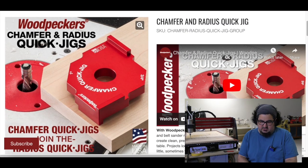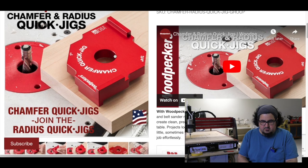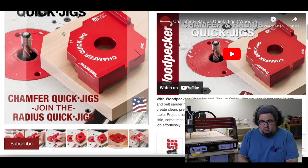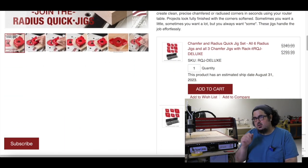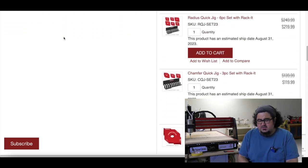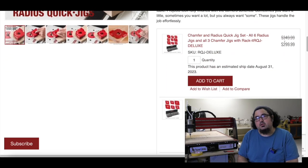Woodpeckers has announced their Chamfer and Radius Quick Jigs — basically a little thing you stick on the corner of a board so that you can flush-cut a radius or a chamfer to it. The radius jigs have probably been out for a long time, but this is the first time I've seen the chamfer jigs, and the whole set will run you $300.